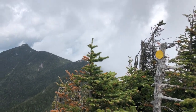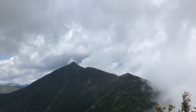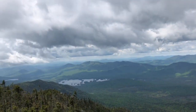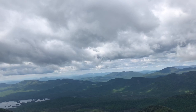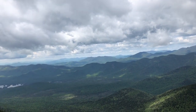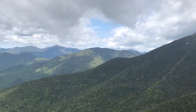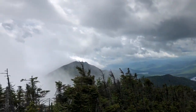Back on the trail — the summit of Hough. A guy just passed me who started two hours after me. He had nothing on his back except a small little pack and he was running the trail. He said he was going to go down around the lake and come back up over some of these peaks and do three more peaks, but he had no idea what he was saying. There's the Beckhorn — came all the way down that ridge through that cloud area. Some nice slides coming off Dix. There's Elk Lake again, and I'm heading over to Macomb.